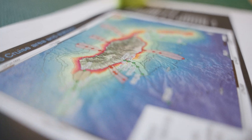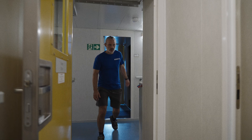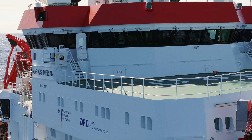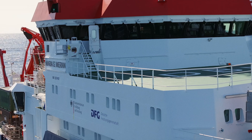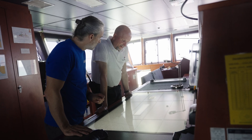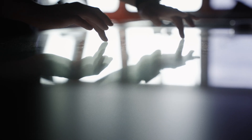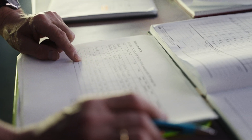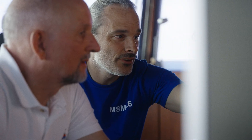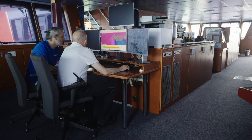Since my role is really coordination and management of the cruise, a lot of my job relates to organizing the daily plans — really saying which stations will we visit, which gears will we use, who is working at which times. Also if there are any problems related to equipment or stations, that would be one of my tasks to find solutions with the responsible scientists, and then also the interaction with the captain and the ship.